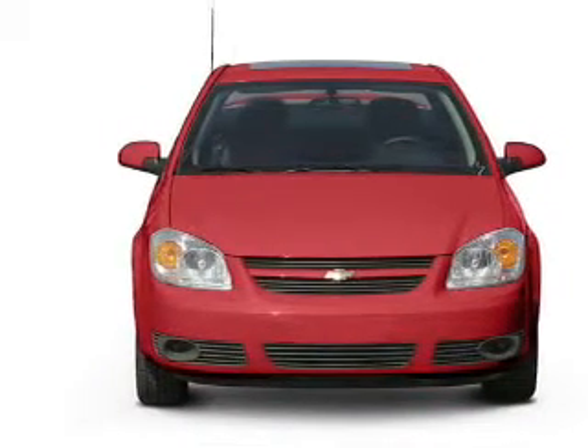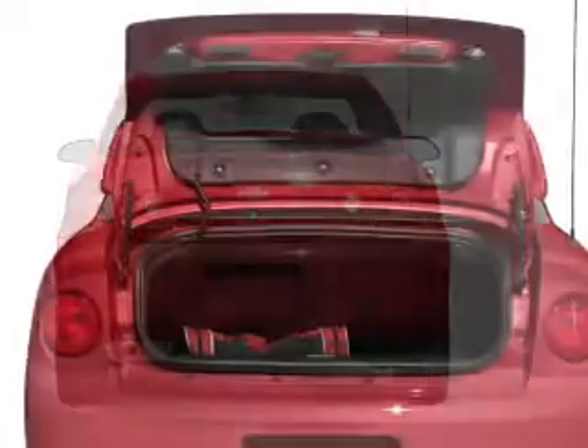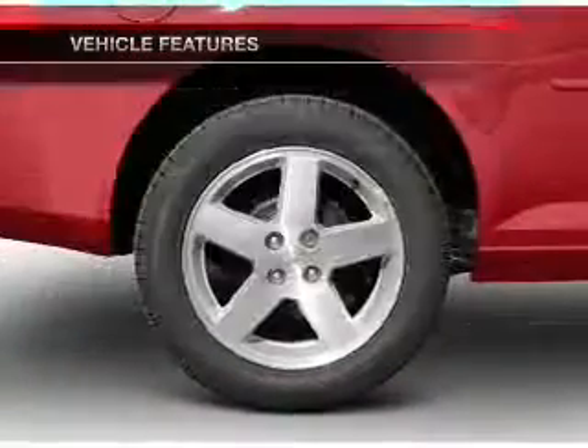With an efficient four-cylinder engine, the powertrain includes front wheel drive connected to a smooth shifting transmission. Premium wheels lend a distinctive appearance. And with these notable features, you won't want to miss out on the opportunity to own this amazing ride.